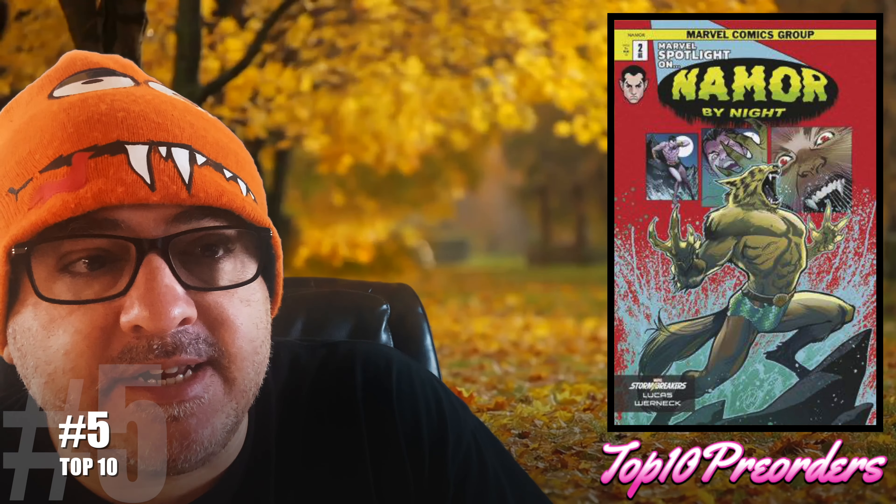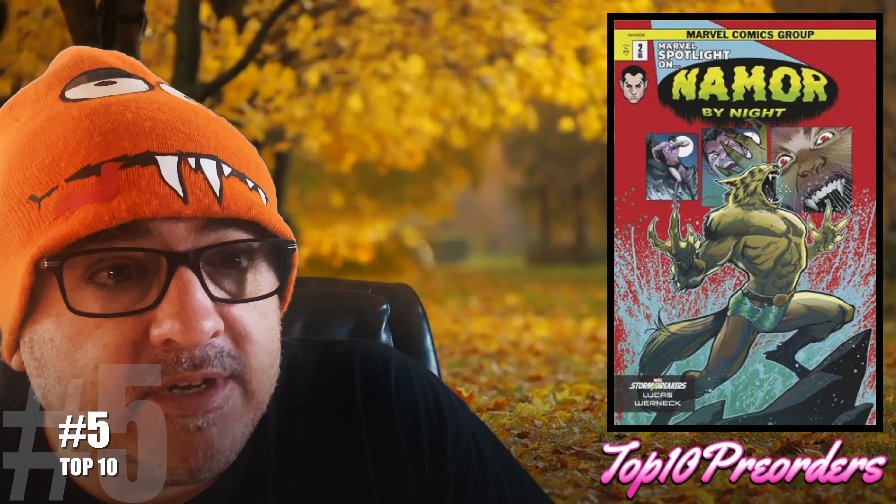Number 5 is Namor number 2. Regular cover and here's the Stormbreaker variant. I really like that read, and then I realized Jason Aaron wrote it, so it's going to be good.